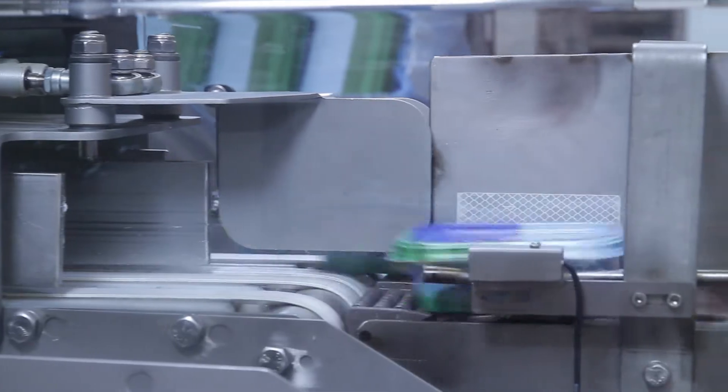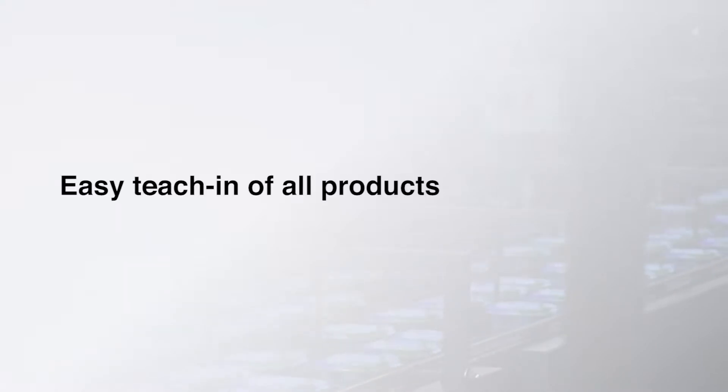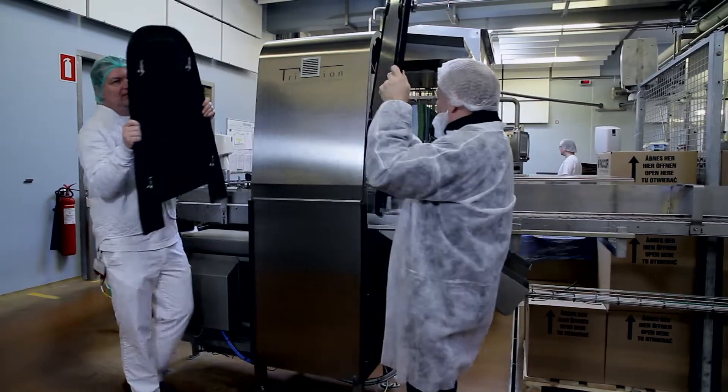Furthermore, the TriVision Product Inspector offers fast and simple installation, fast and simple running in, easy teach-in of all products, and user-friendly maintenance, including an attractive service contract.